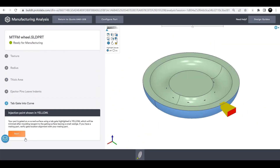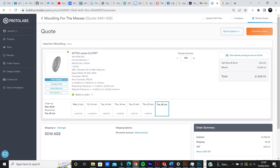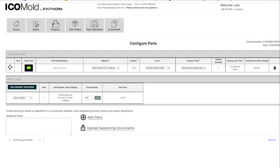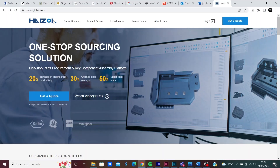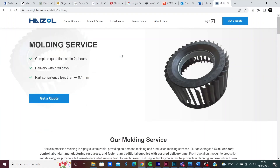I investigated how much it would cost an individual to have 100 units of a basic wheel part produced by three different professional injection molding manufacturers. The first was Protolabs, who gave me a quote of 1,298 pounds. The second was ICO Mold, who quoted 2,691 dollars for the 100 parts. The third company, Hyzol, is a Chinese supplier rather than an online-based manufacturer; their final quoted price was 1,135 US dollars.